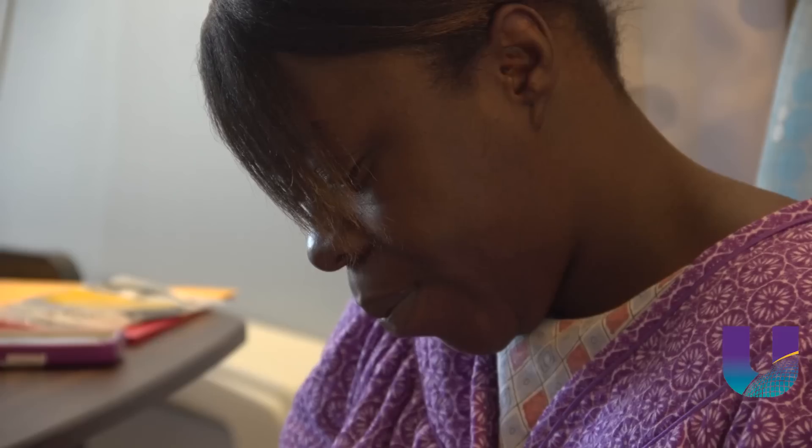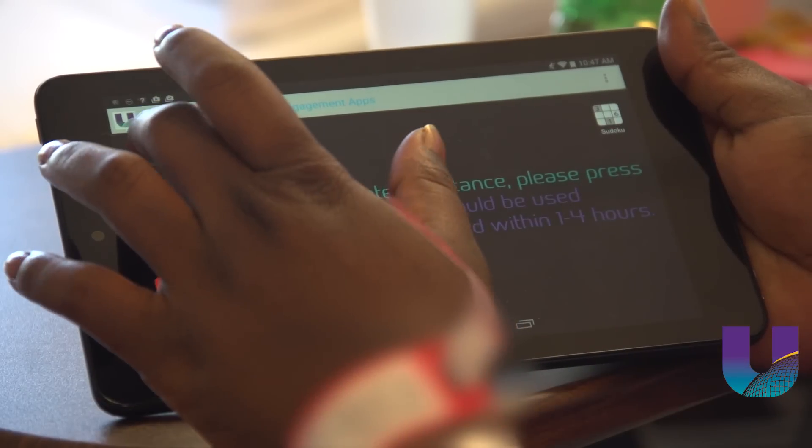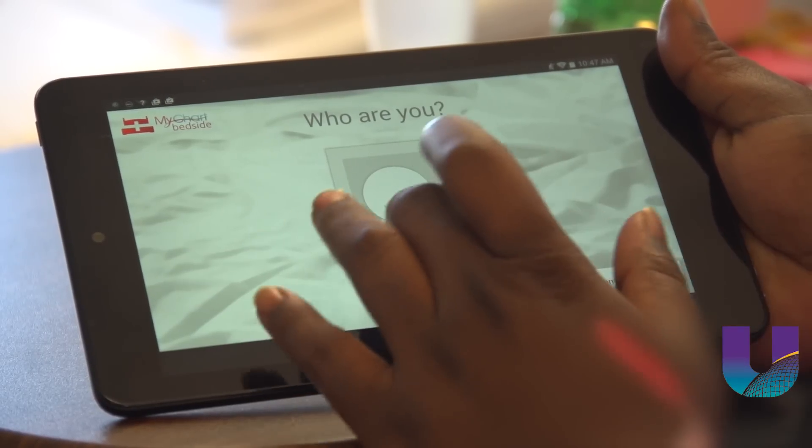As for security, each tablet is specifically programmed for a patient. And to access the information, a patient comes up with their own personal identification number.